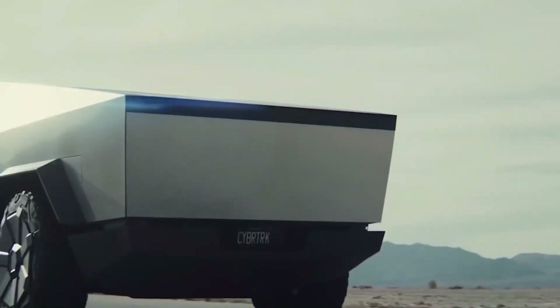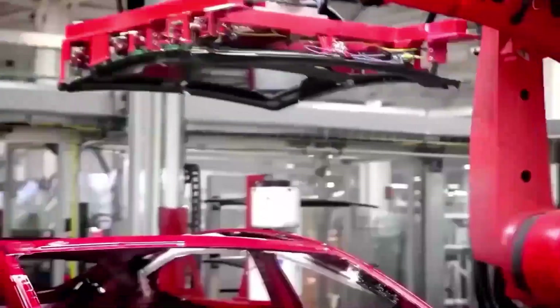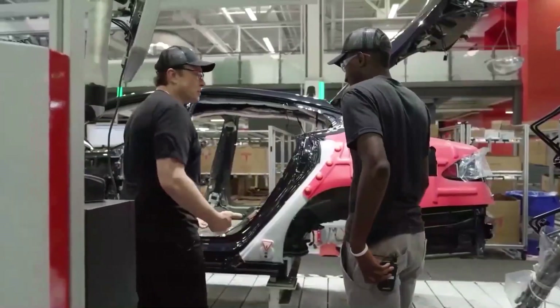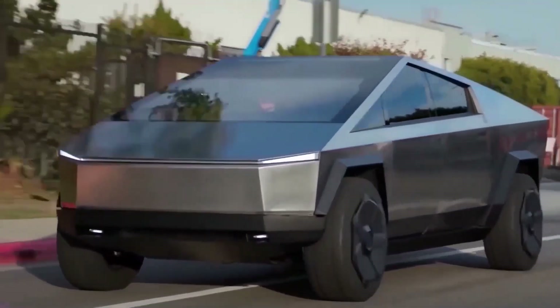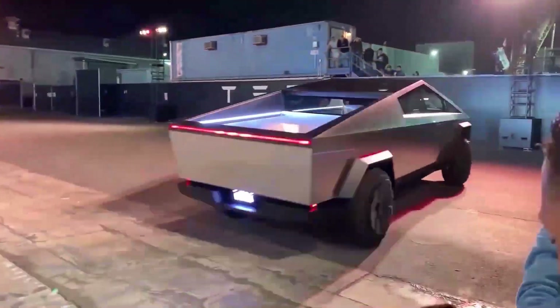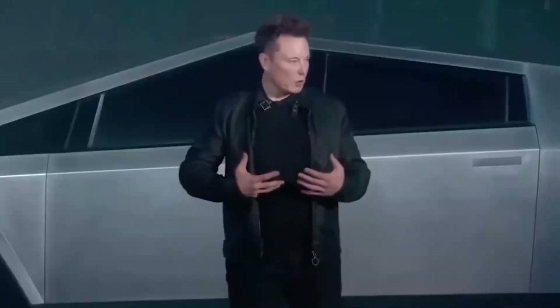Each one has a different price, range, speed, and capacity. Let us check out the different features of all three models — their top speed, payload, price, and expected release date. First, we have the single-motor, which has a top speed of 110 miles per hour and can accelerate from 0 to 60 in nearly 6.5 seconds, making it a considerably fast truck, but the slowest Cybertruck model.